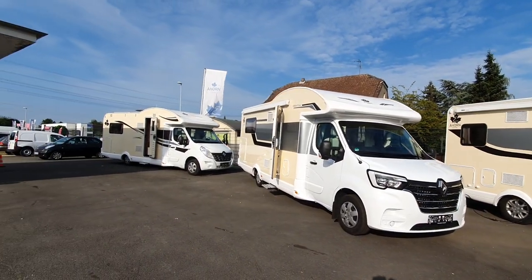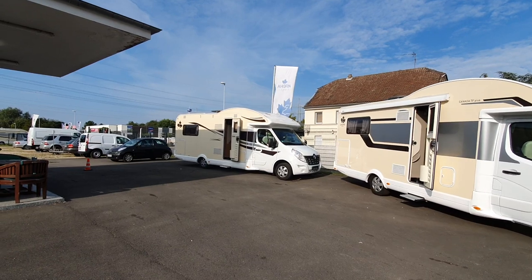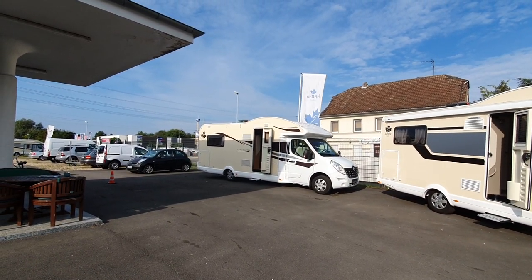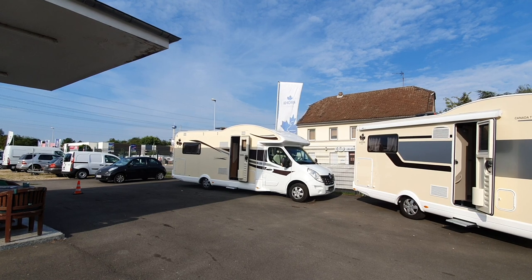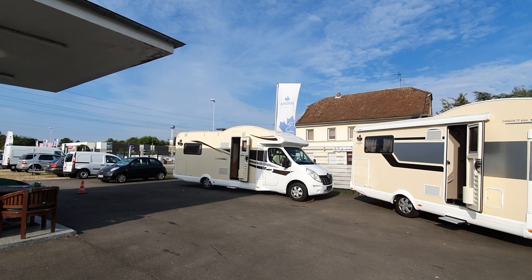I've got one or two other vehicles here as well. This one is from 2018 and has about 30,000 kilometers on the clock, priced at around 49,000 euros — actually more than the list price, because of the extras it comes with.